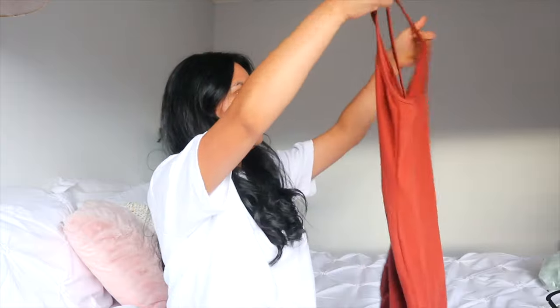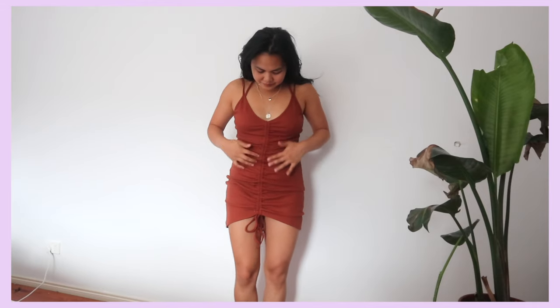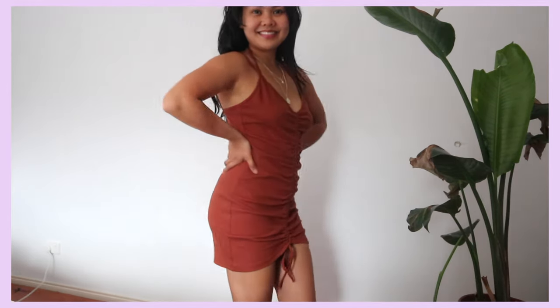This rusty orange ruched dress is so cute! It doesn't hug my body as tightly as I expected — I wanted it a bit tighter to suck me in more — but it's comfy. I recommend it because it definitely hides bloating, which is what I love about ruched dresses. I want to get to a point where I feel comfortable enough to just rock my belly pooch, because bloating is totally normal. We're getting there — it's a process.